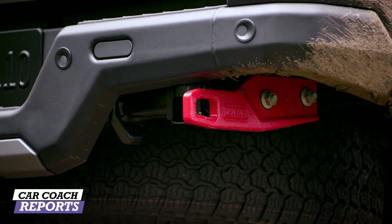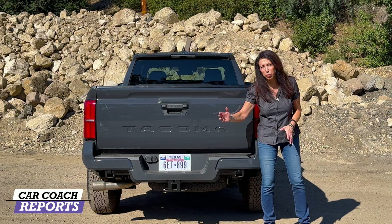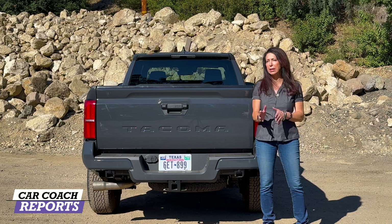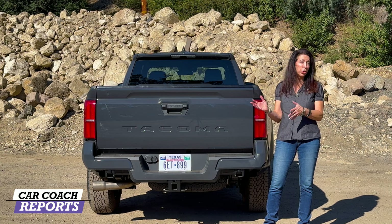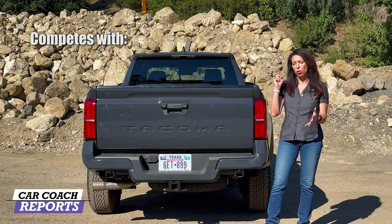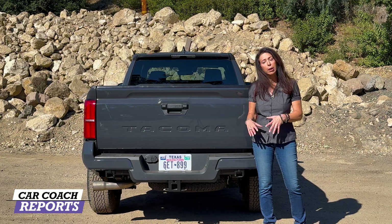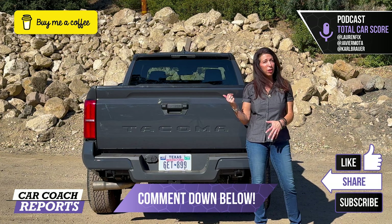The Tacoma starts at $31,000, with pricing increasing as you add accessories and move up trim levels. All grade pricing will be listed in the description. Competitors in this mid-size truck segment include the Ford Ranger, Chevrolet Colorado, and Nissan Frontier — a very popular and competitive category.